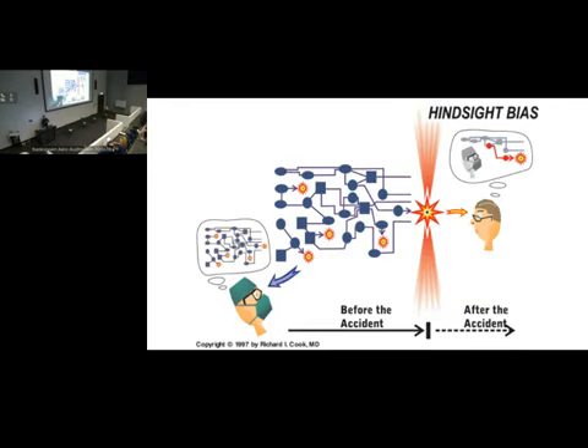I see it all the time in root cause analyses. They say, 'How could no one recognise this person who had a broken arm at the first moment? That's why they didn't get the diagnosis. That clinician needs to be trained better.' And that's presented as the obvious reason for the injury.